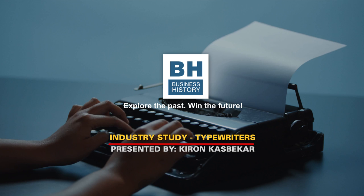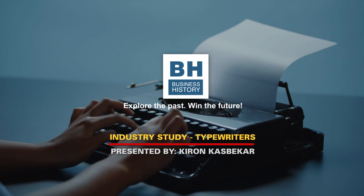Hi everyone, welcome to the Business History Channel. I am Kiran Kasbhekar and the video I have brought here for you today is a brief discussion on the subject of the history of the typewriter.